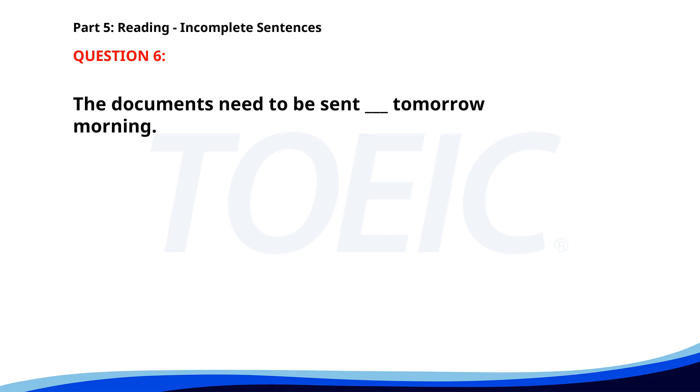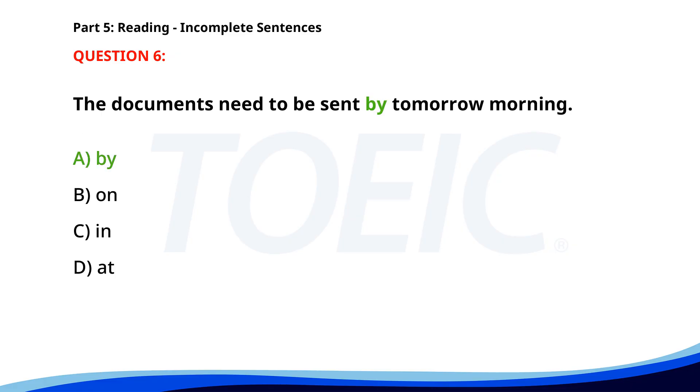Number 6. The documents need to be sent ___ tomorrow morning. A. By. B. On. C. In. D. At. The correct answer is A. By.